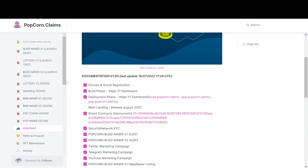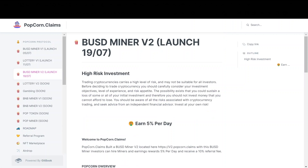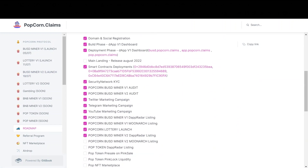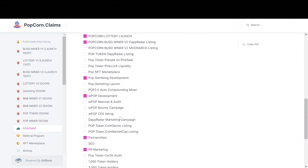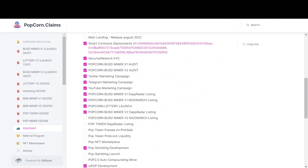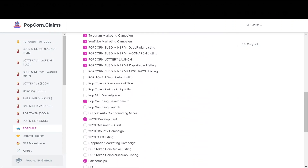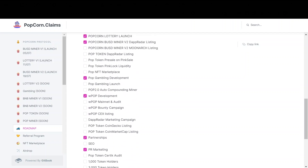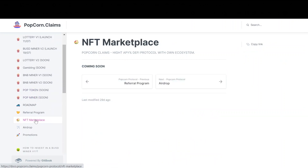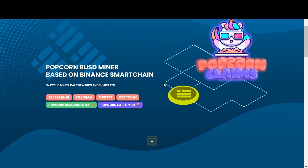Now if we jump over to their white paper, we can find a lot of information here. You can read more about their version 2 miner if you have any questions. Also their roadmap — in fact they will be adding a casino, and they will be testing this pretty soon. I managed to get some inside info on it and it sounds really exciting. They are creating a whole ecosystem, so I am really excited about this project. They are going to have a BNB miner, PopToken, PopMiner, NFT Marketplace, and so many other things they are planning to accomplish. It's more than a miner itself — it's a whole ecosystem.